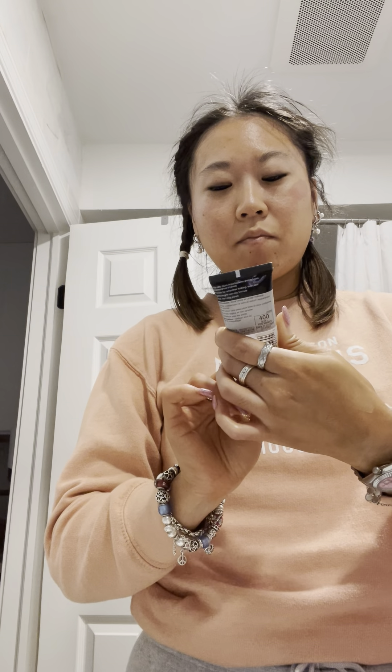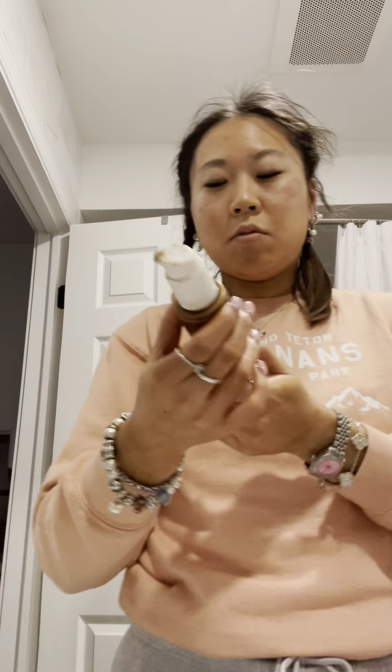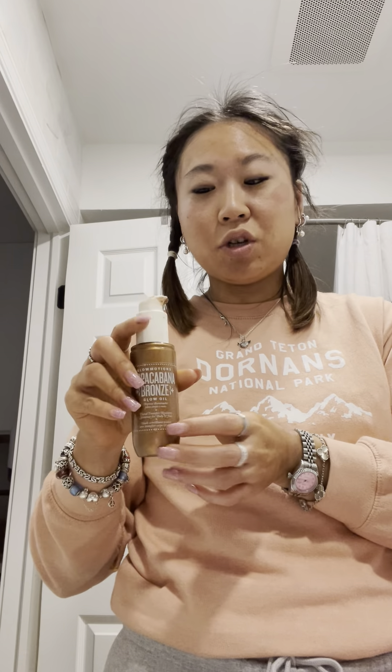I'm using the L'Oreal Face Studio Prime Base - this is just like a clear primer. I got it on Amazon. Then you obviously have to wet your beauty blender - I've already done that with some water - and then I do two pumps of the Airbrush Foundation from Charlotte Tilbury, this is in shade seven warm I believe. I'm already almost halfway done, which is good. Then I mix it in with the gold bronzing oil, if you want - this just makes your face look a little bit shiny and bronzy.